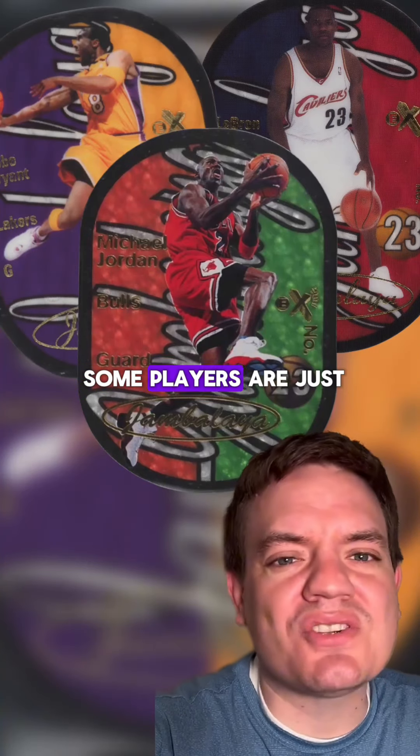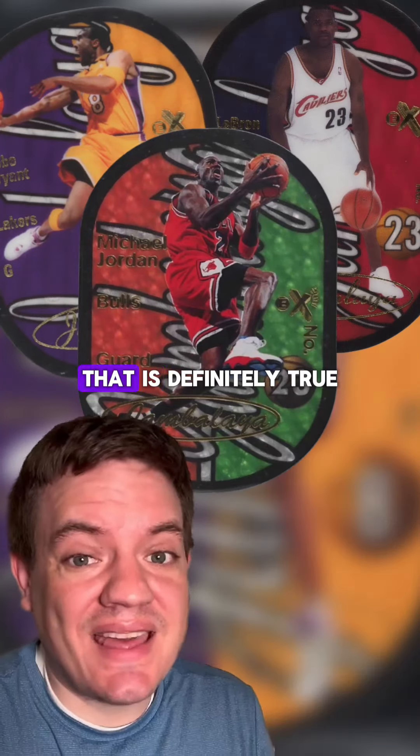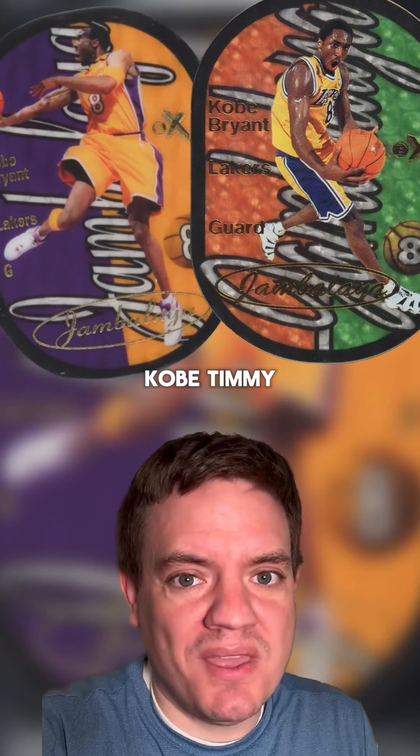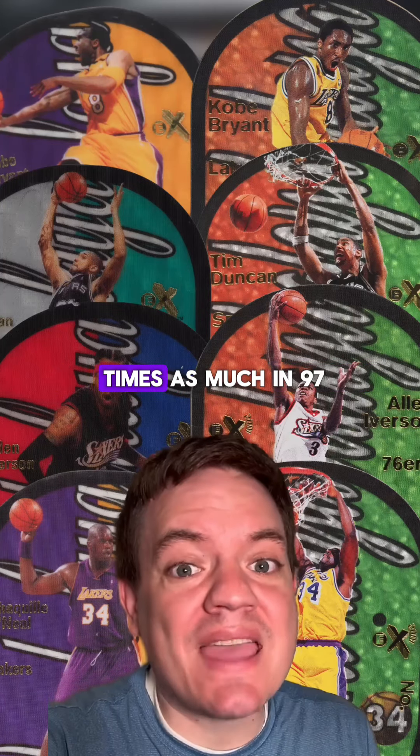Still, some will argue that some players are just more likely to be graded — and that is definitely true. But four players are actually in both sets: Kobe, Timmy, AI, and Shaq. And each of those players have been graded several times as much in '97 than in 2003.